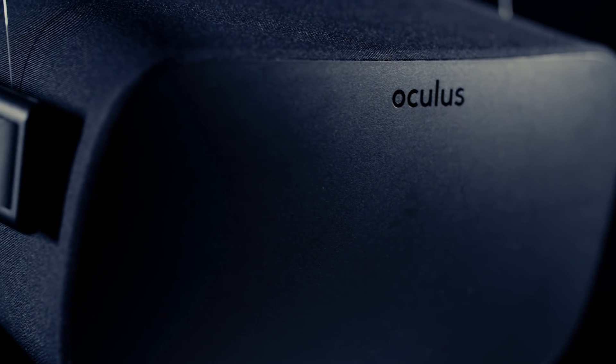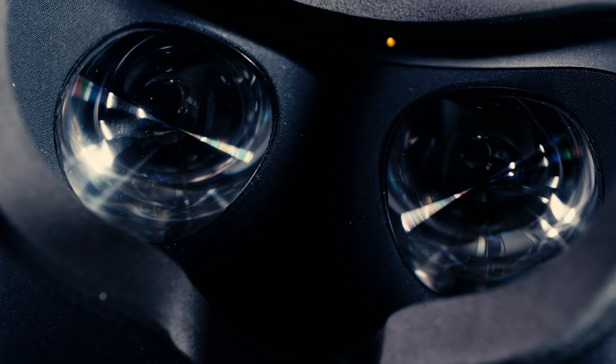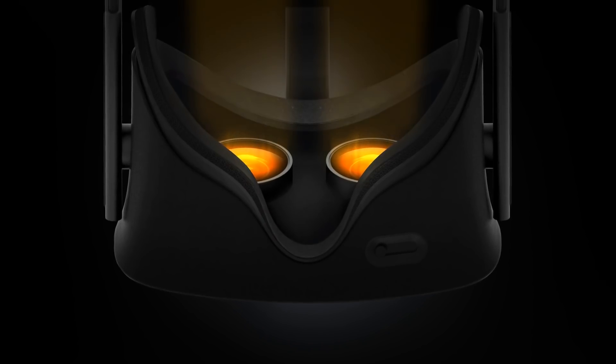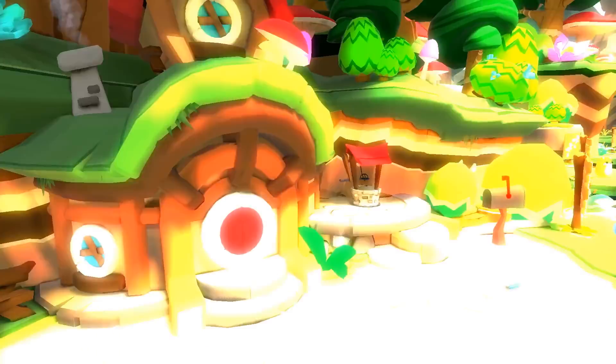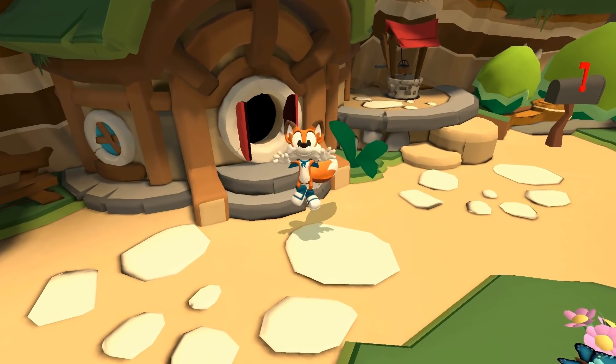Inside the Rift, what you wind up looking at is really two custom displays running at a combined 2.5K resolution. But thanks to some added magic — like what we think is a diffusion layer to smooth out any visible pixels — a lot of the dreaded screen door effect has been mitigated since earlier versions.